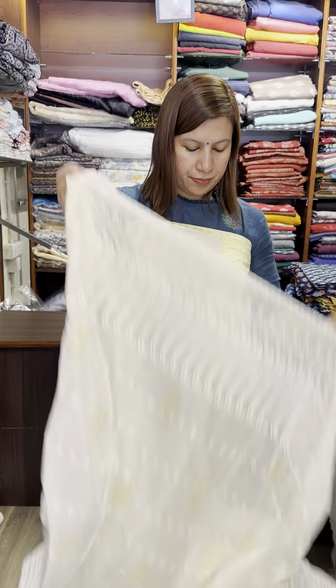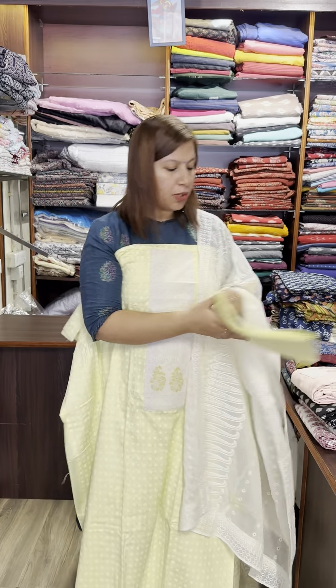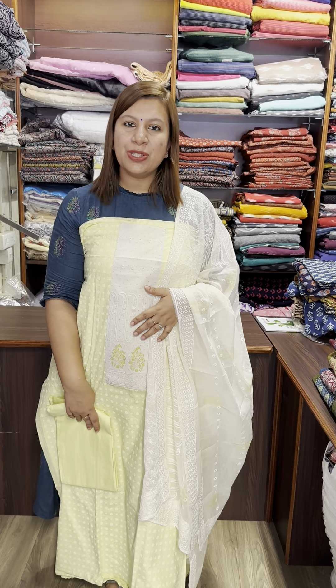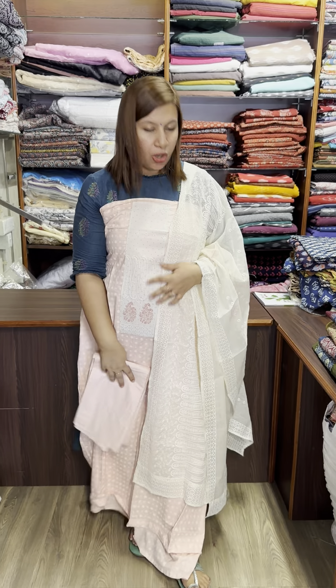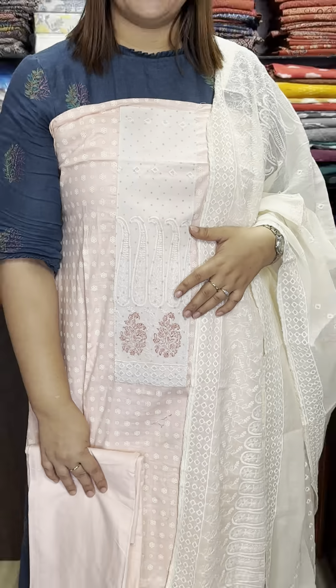There is a yellow top, and a blue and white one. Upon the top, bottom is cotton. Price is $1,275. This is a pink shade, a pink combination. Price is $1,275.